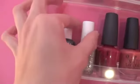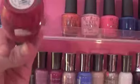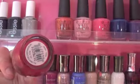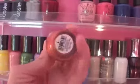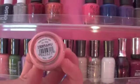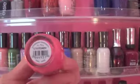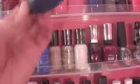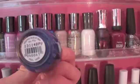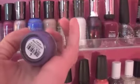Next we have some OPI polishes. This one is All I Want for Christmas, this one is Go with the Lava Flow — I have not worn that yet and I've had it for over a year. This one is Pinking of You, this one is called Strawberry Margarita — a nice hot pink. This one is Keeping Susie at Bay, and this one has a Hawaiian name I can't quite pronounce — Hawaiian country right there.